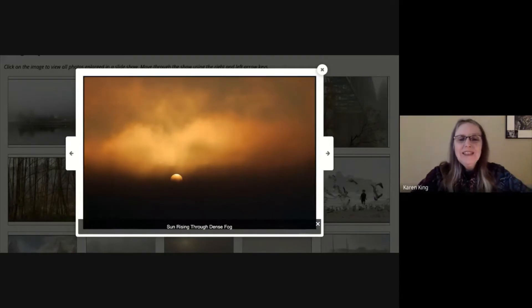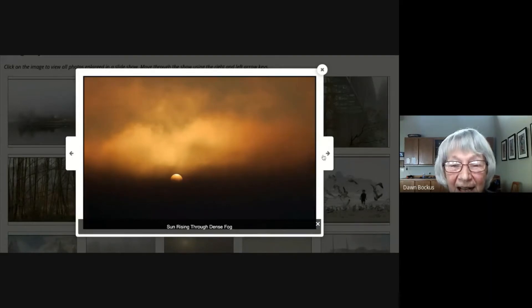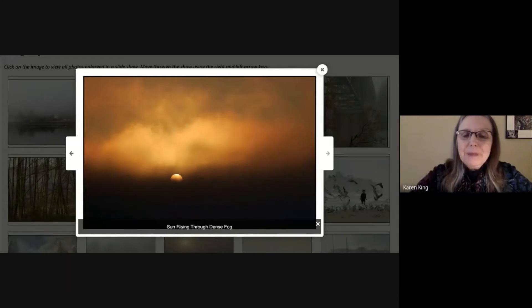'Rising Sun Through the Dense Fog' — this was amazing. It was taken right down in front of my house on a morning with really dense fog. I went down on the beach and the sun was starting to come up. Before I could even see it, it started making the fog up higher kind of yellow. Then the sun came up through it. You can tell by the bottom how dense the fog was. I thought this was pretty amazing because you really can't take a picture of the sun and see it unless you have a filter like fog.